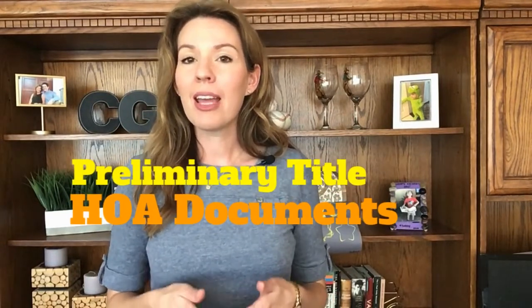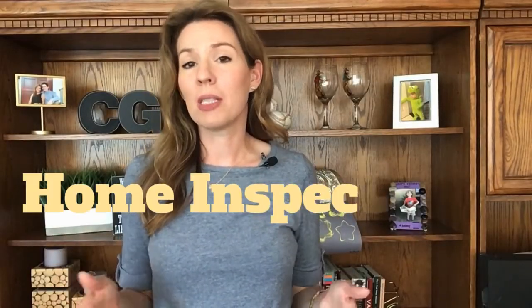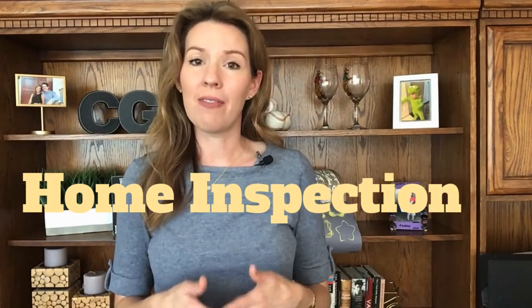You will also be reviewing the preliminary title report and HOA documents if the property has an HOA. Lastly, you are going to be ordering a home inspection and reviewing the results of that inspection.